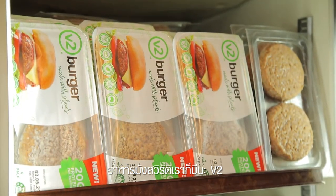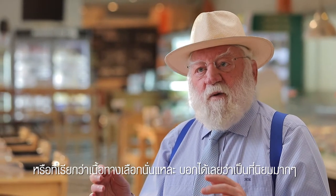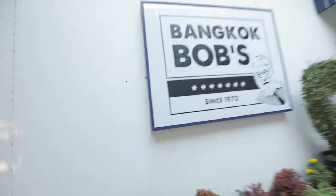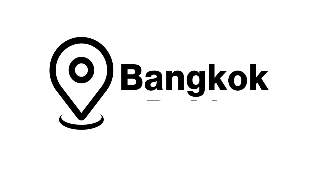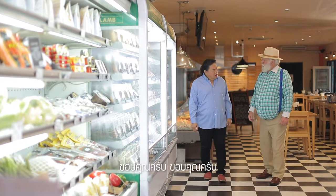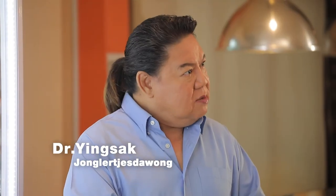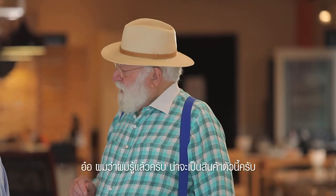We have V2 vegan meat alternatives which are proving very popular. A Thai customer arrives, mentioning they read online that something from Bangkok Bob's is very delicious. Bob responds: 'I think I know what it is.'